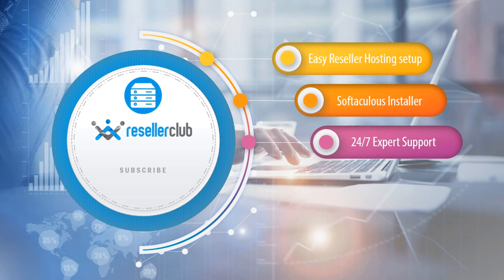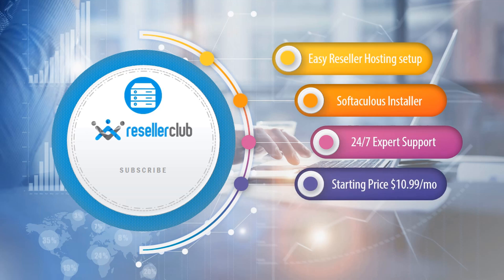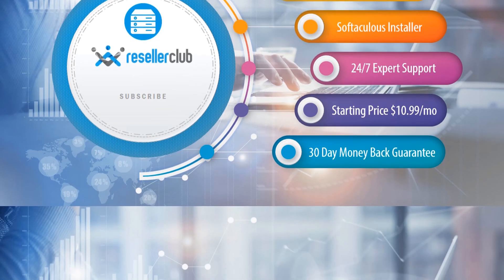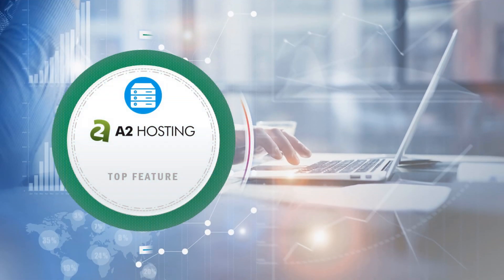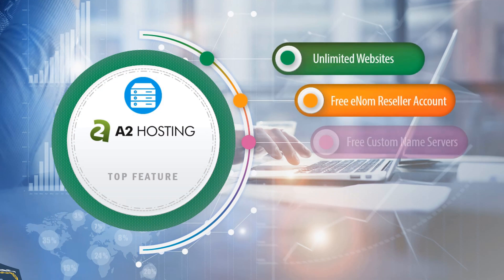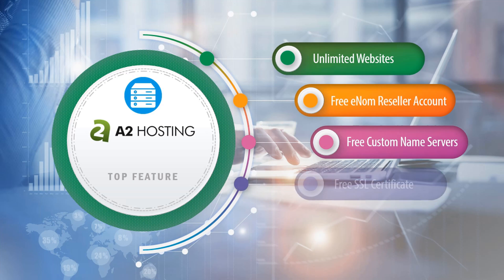Starting price $10.99 per month, 30-day money-back guarantee. Number two: A2 Hosting reseller hosting. Top reseller hosting features of this company include unlimited websites, free reseller account, free custom name servers, free SSL certificate.